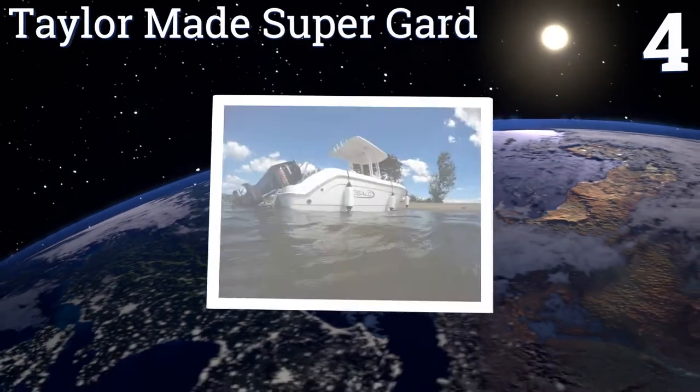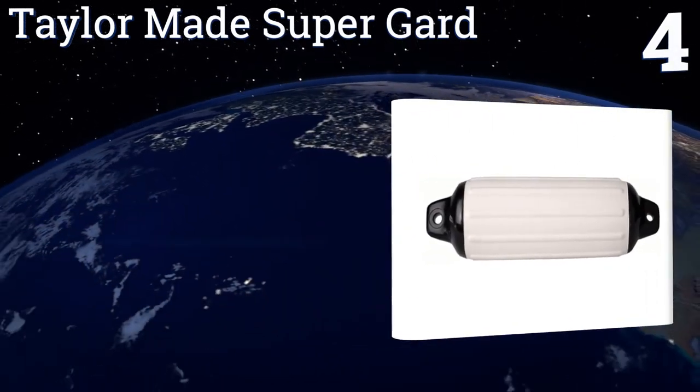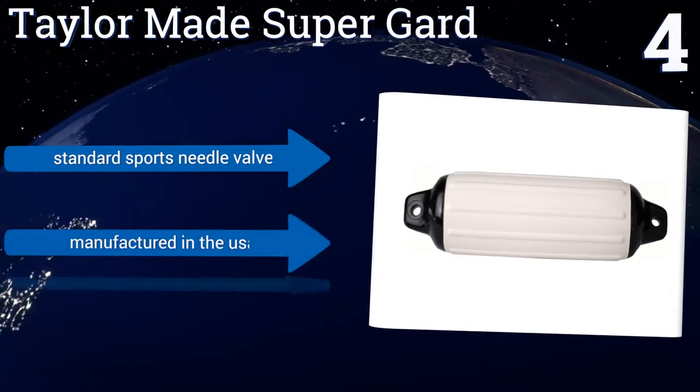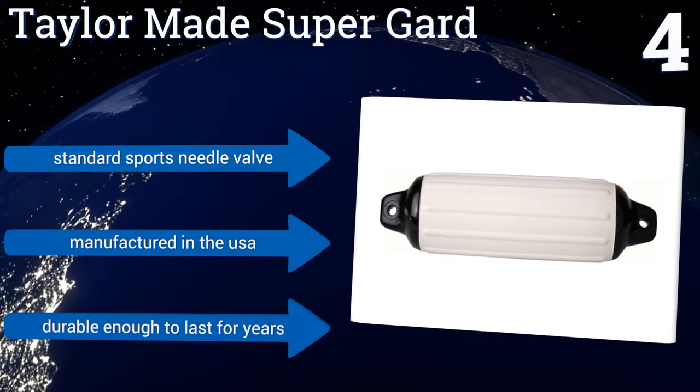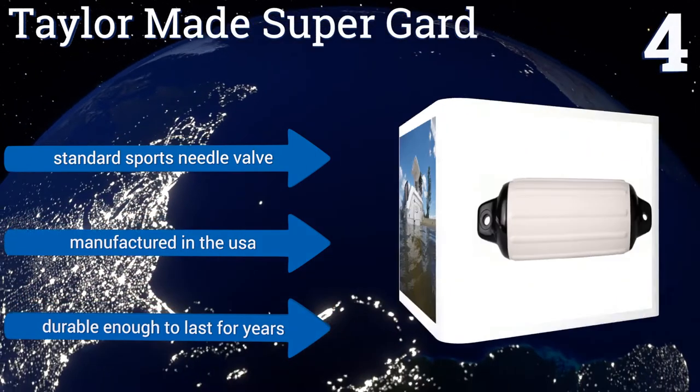At number four, the Taylor Made Superguard is available in a range of colors to match any boat's paint job, all with black double-molded ends that are extra tough and hide rope damage to keep them looking nice. You can choose from four sizes for boats from 15 to 50 feet. It's equipped with a standard sports needle valve, manufactured in the USA, and durable enough to last for years.